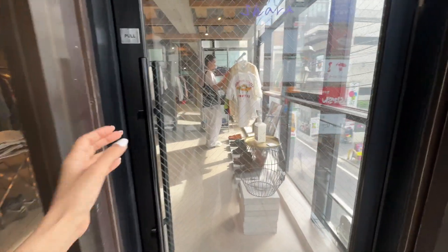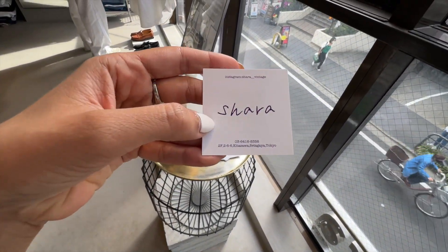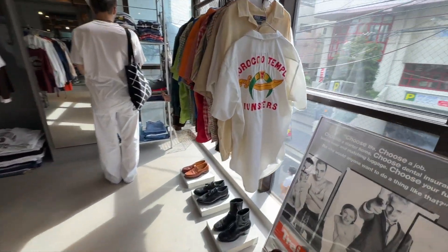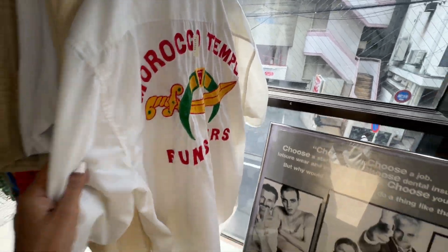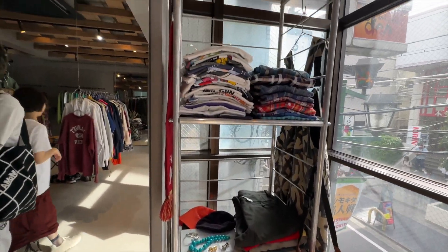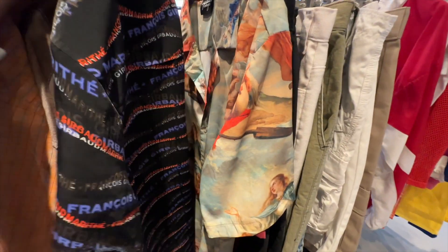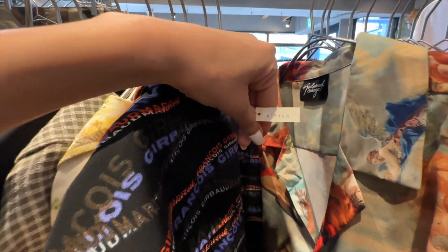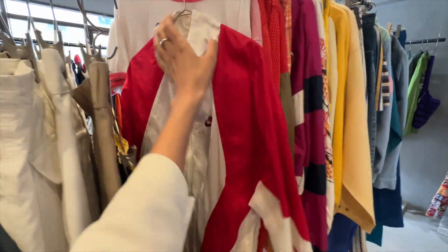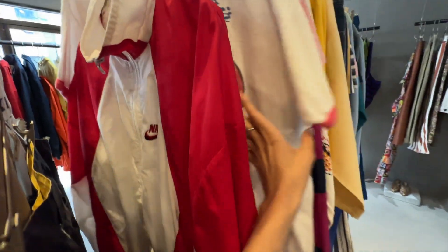This is a store called Shara. I already like it. The winter shopping is expensive over here. This piece looks nice - it's 17,000 yen. This one is 15,400. This is also quite nice at 16,000. Even this is a Nike jacket.